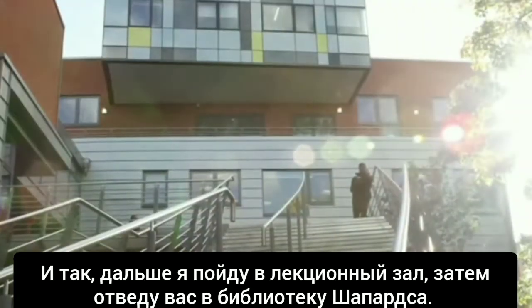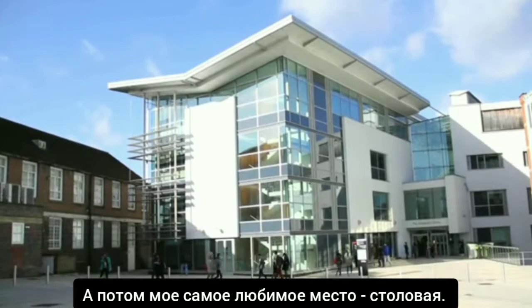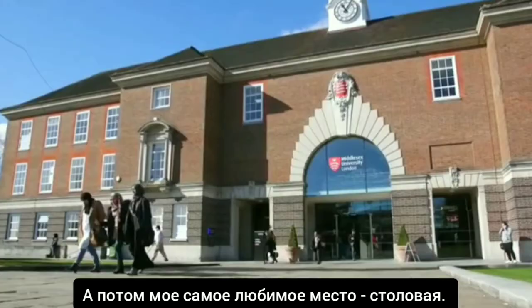So next up I'll be going to a lecture hall, taking you to the Shepherd's Library, and then my most fun bit — the MDX house.